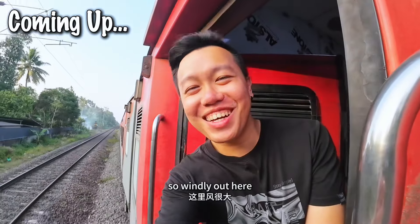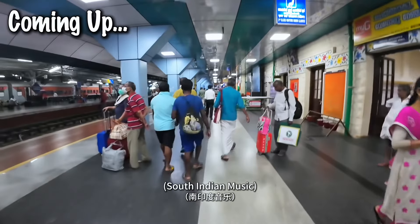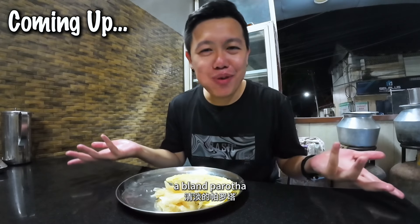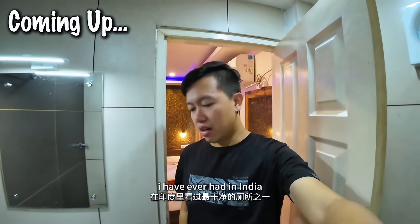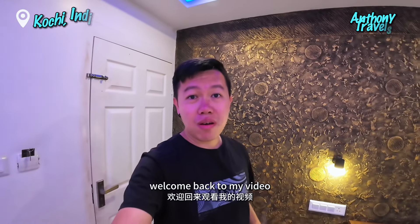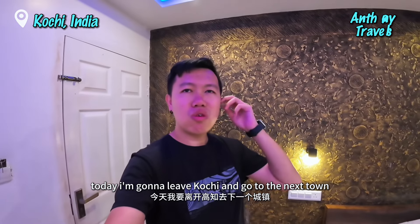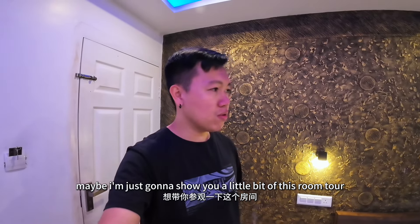Wow! It's so windy out here. The cleanest toilet I have ever had in India. One of the best budget hotels in this area. Hello everybody, welcome back to my video. Today I'm gonna leave Kochi and go to the next town, so I'm just gonna show you a little bit of this room tour.